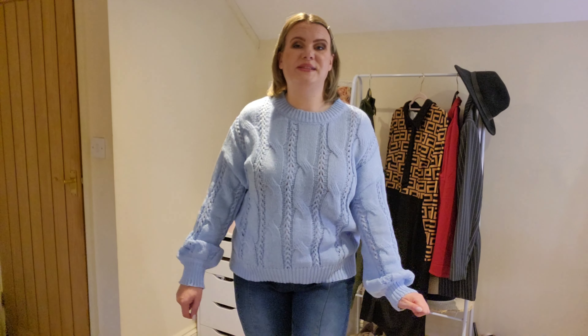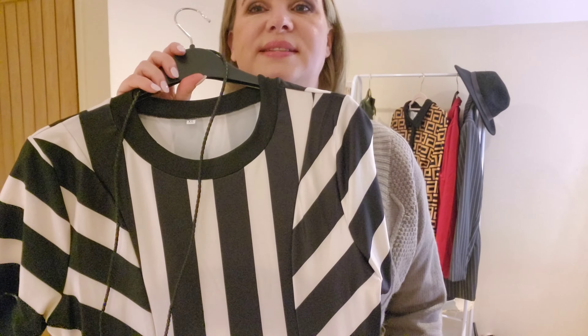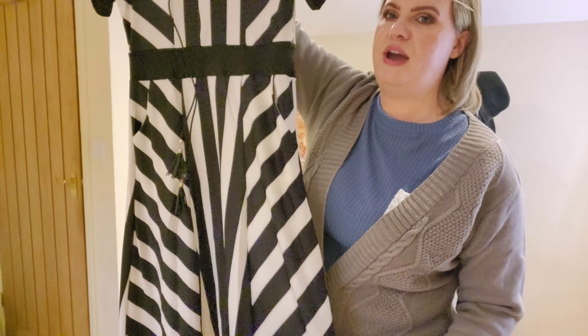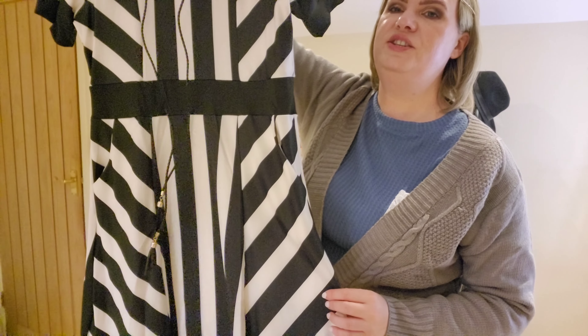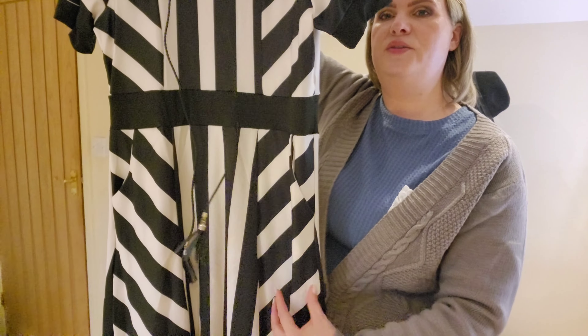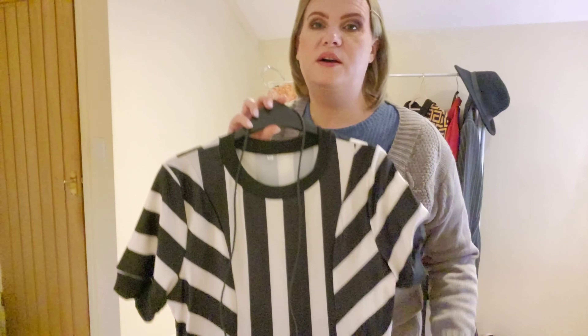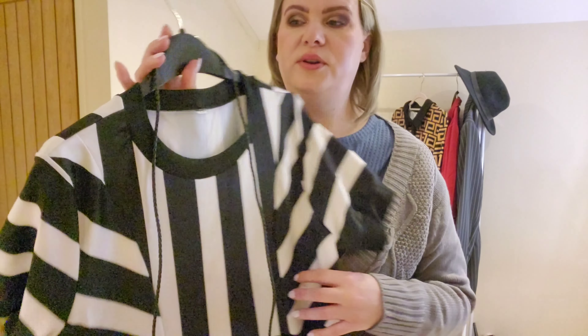Next up I have this long maxi dress with stripes — vertical stripes down the center and diagonal stripes on the sides. I think it's really pretty; I love stripes, polka dots, anything like that. I'm going to try this one on next — it's in a size XL.